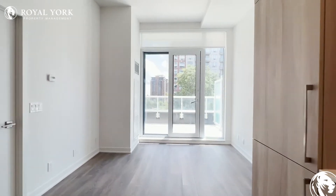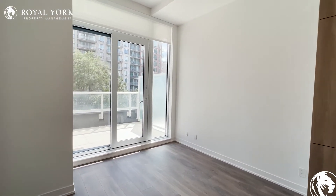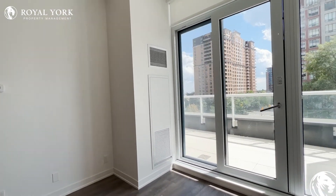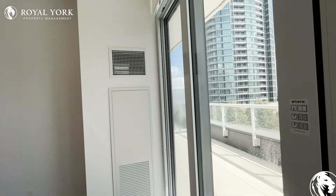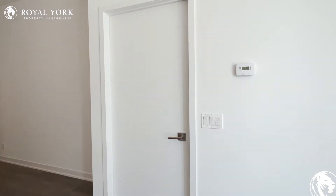Moving throughout the unit, in the living area over here, you can put a TV on the wall up to 60 or 70 inches, and then a nice L-shaped sectional with a coffee table in the middle. You have tons of natural light pouring in, and the roller blinds have been installed for the new tenants. You would be the first person to occupy this unit, so it is brand new.